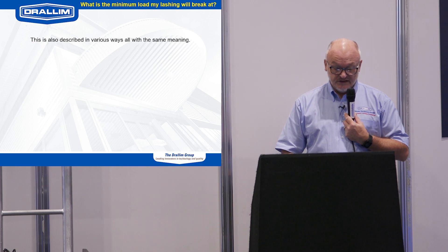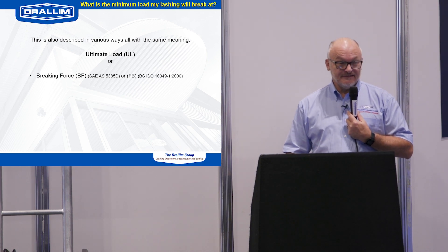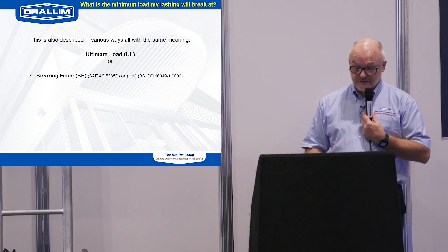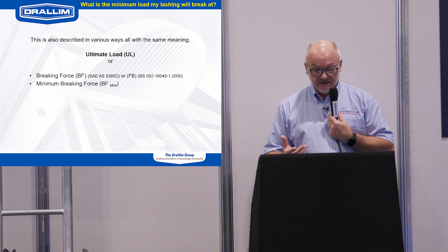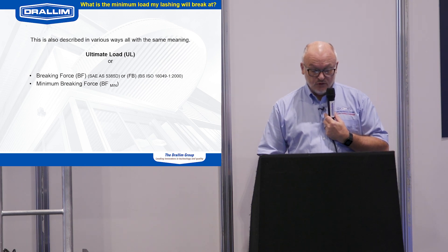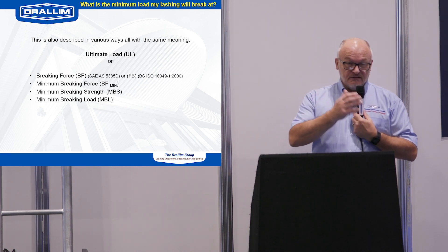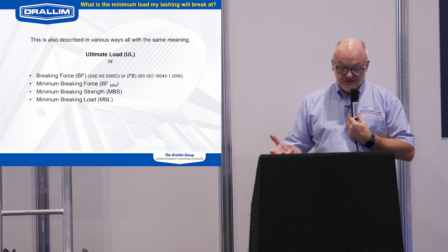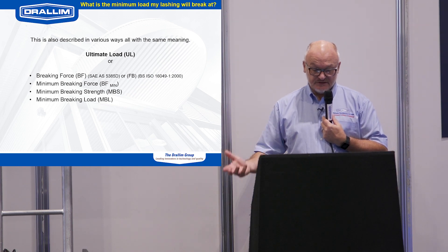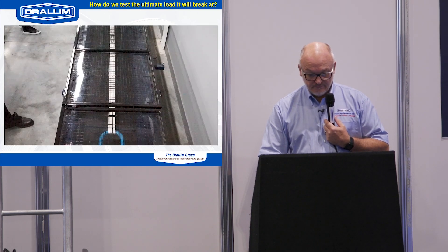What is the minimum load at which my lashing will actually break — the ultimate load? Confusingly, it can be called a few things: 'breaking force' in the SAE and ISO standards, 'minimum breaking force,' 'minimum breaking strength,' or 'minimum breaking load.' Looking at various manufacturers' brochures you will see these different terms. Essentially, the ultimate load is calculated from the design load multiplied by the safety factor — these three factors tie themselves together.